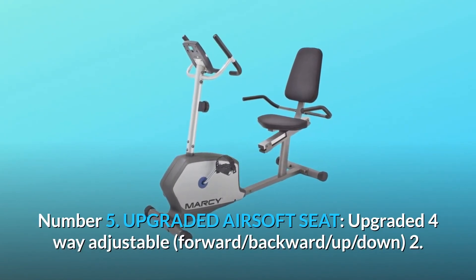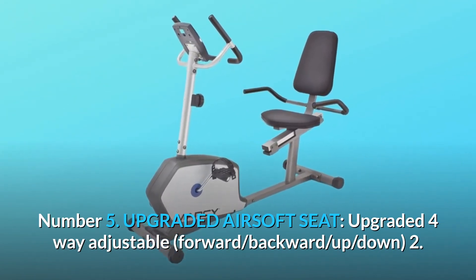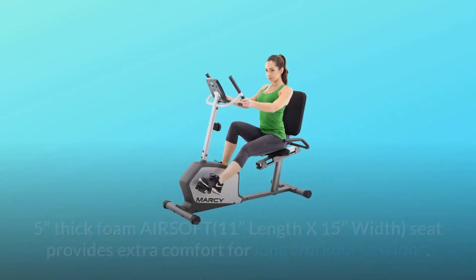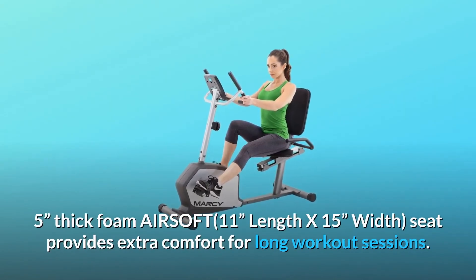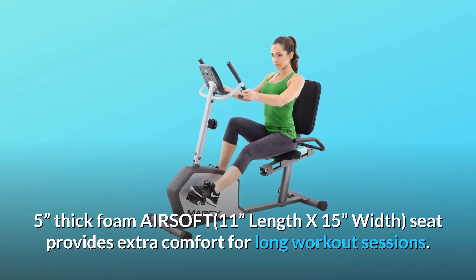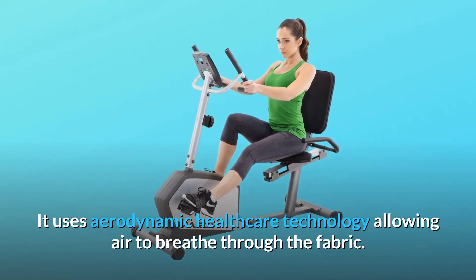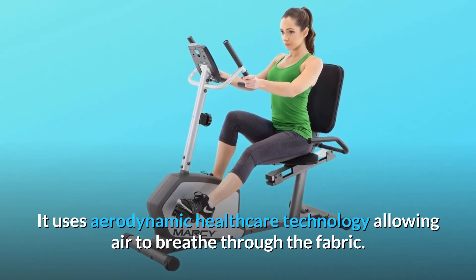Number 5: Upgraded airsoft seat. Upgraded four-way adjustable — forward, backward, up, and down — 2.5-inch thick foam airsoft seat, 11 inches in length by 15 inches in width, provides extra comfort for long workout sessions. It uses aerodynamic healthcare technology allowing air to breathe through the fabric.